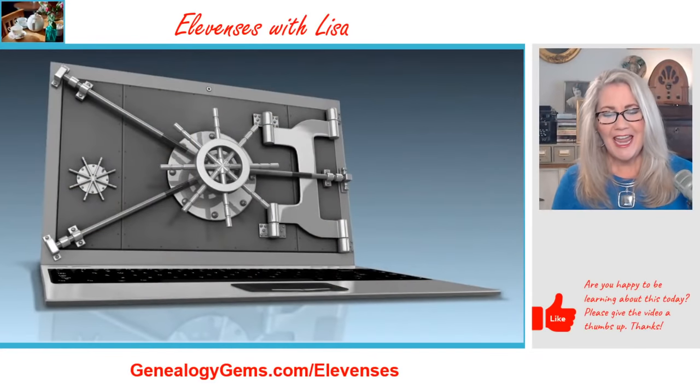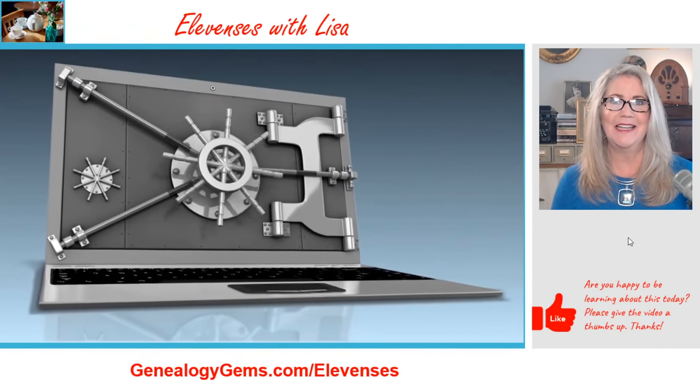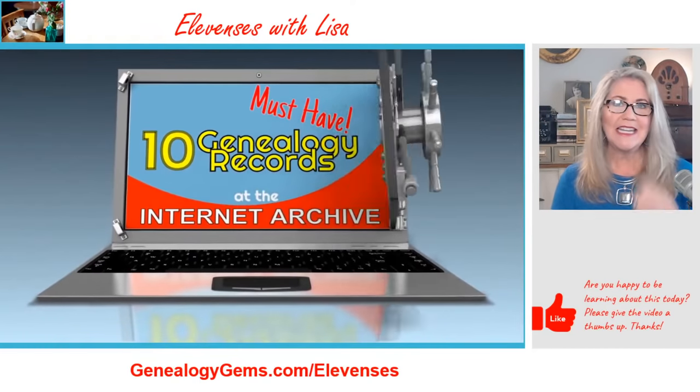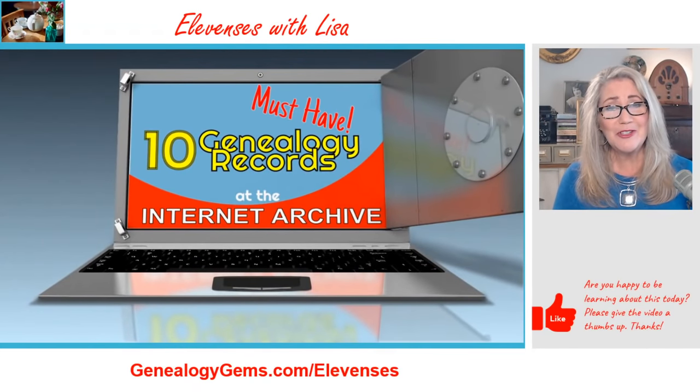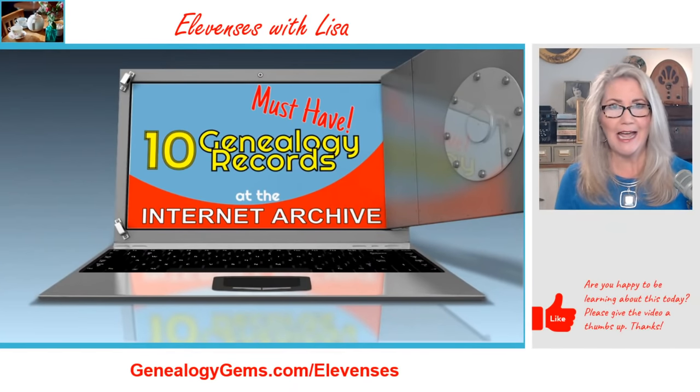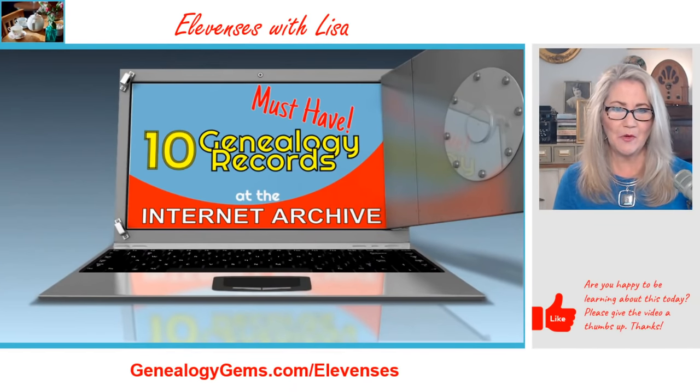Today we are going to head over to the Internet Archive. This is going to be so much fun — the more you dig into it, the more you discover there's so much for genealogy. Today I've got 10 must-have genealogy records for you from the Internet Archive.